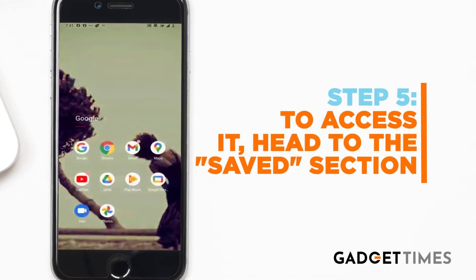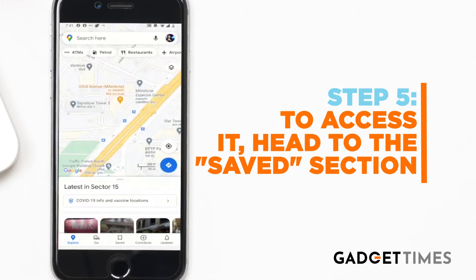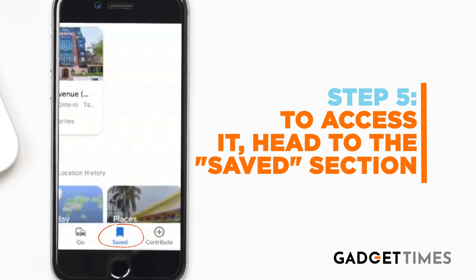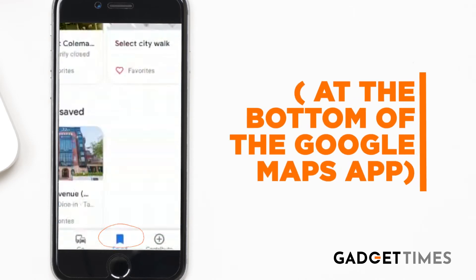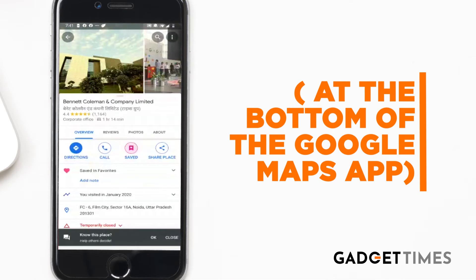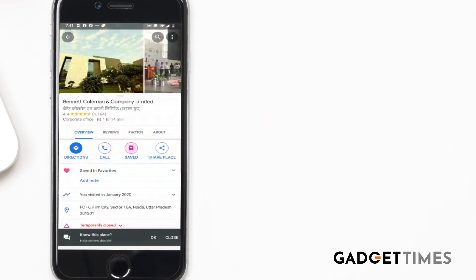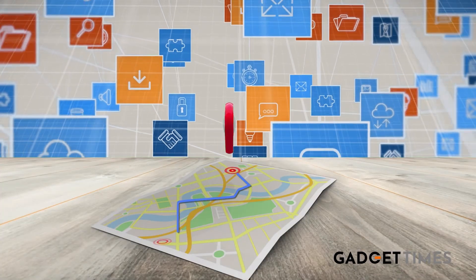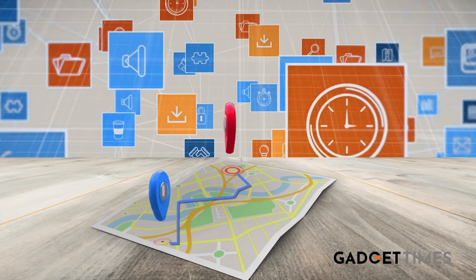Now, step number five. Next time, whenever you have to access it, you don't need to repeat the drill again. All you need to do is head to the saved section on the bottom of Google Maps and you're good to go. You'll find your favorite place saved there. This obviously makes your life easier and you don't have to go through the cumbersome process of looking for your favorite location.